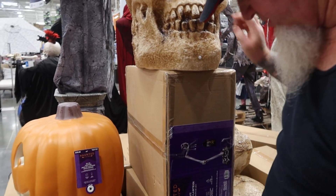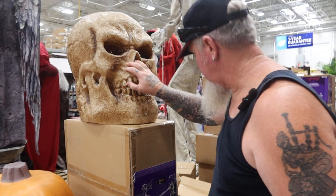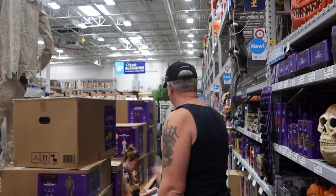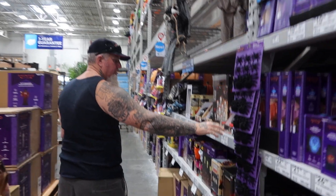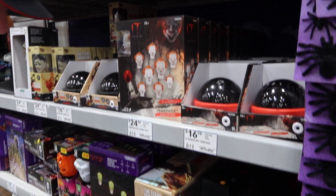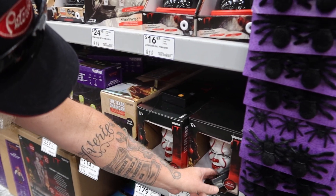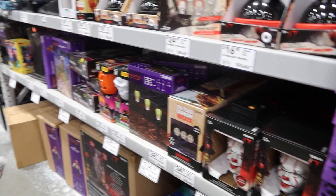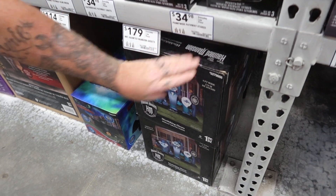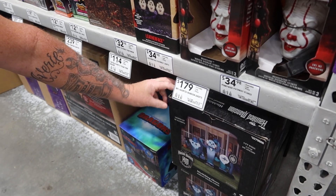I don't see a price on him — oh, 80 — no, that's $84 dollars for that. There's some more boxes of stuff here. We got some more nice little things here — Pennywise stuff. I don't know how this all works but it's got a speaker box on them. $34 dollars.